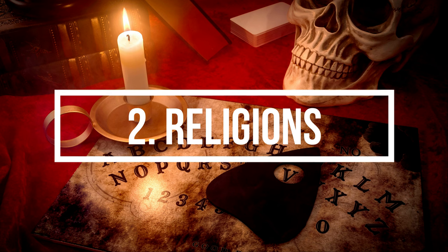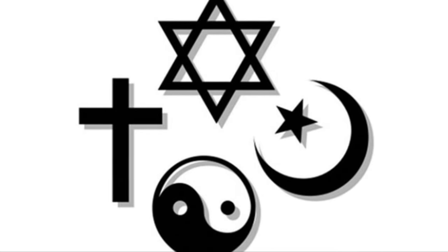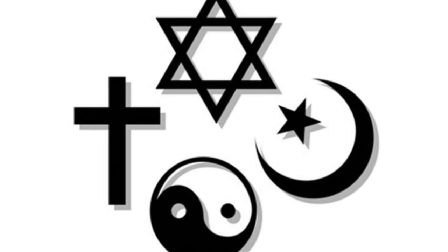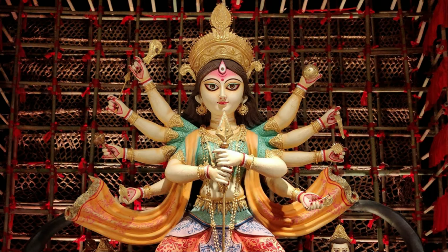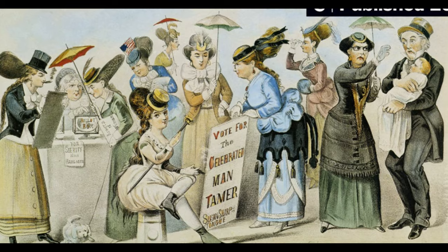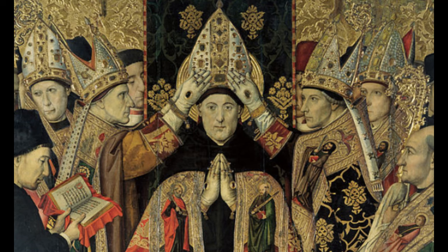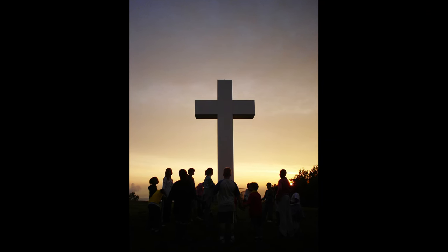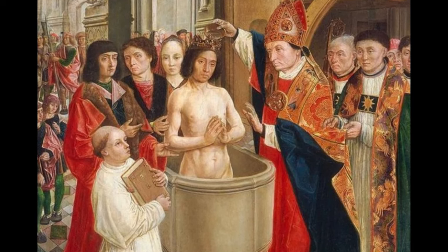Number two: religions. Most people who lived in the Victorian era were Christians, but there was some religious diversity, as Britain was also home to Roman Catholics, Jews, Muslims, Hindus, and others. Women's rights were closely related to religion — Christianity played a big role because it was such a huge part of life and the church had so much power over the people.